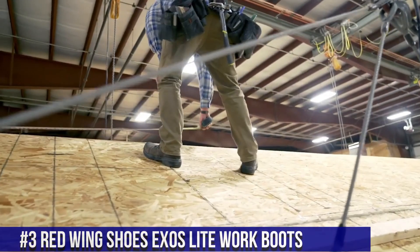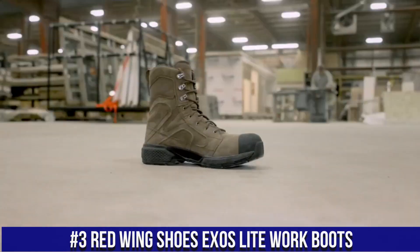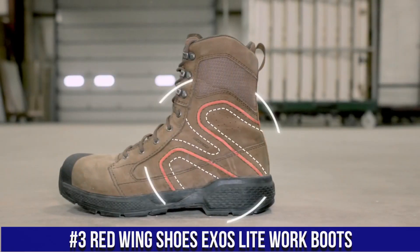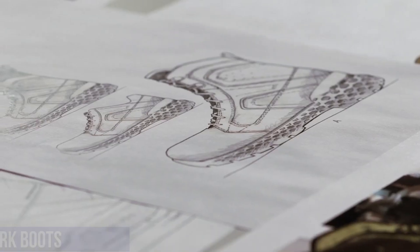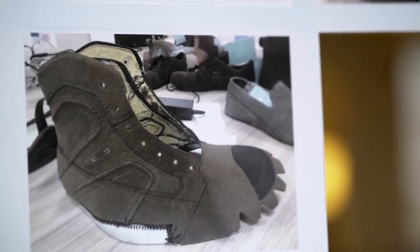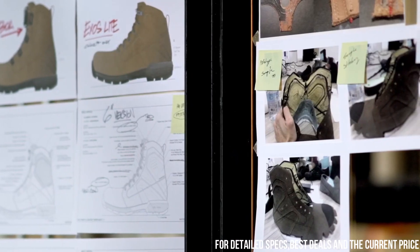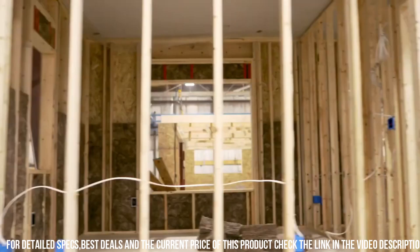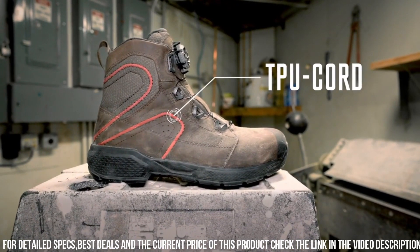Number 3: Red Wing Shoes Exos Light Work Boots — the perfect fusion of strength, agility, and innovation for hardworking professionals. These work boots are designed to elevate your performance and comfort on the job. The Exos Light features a lightweight composite safety toe that offers superior impact protection without adding extra weight.